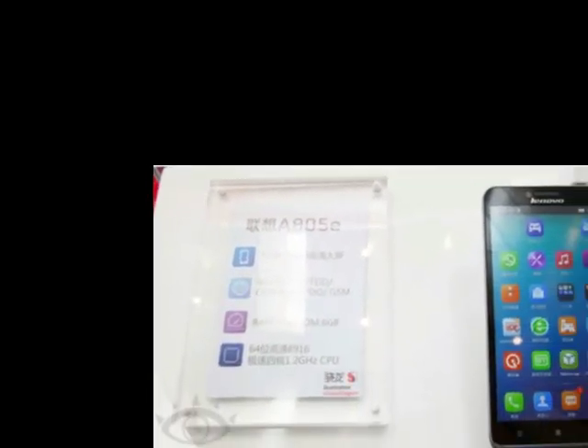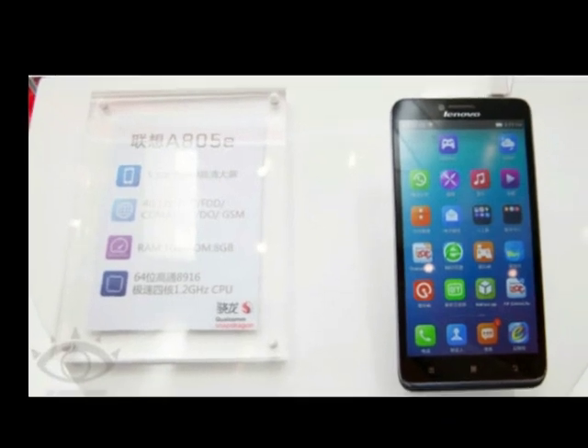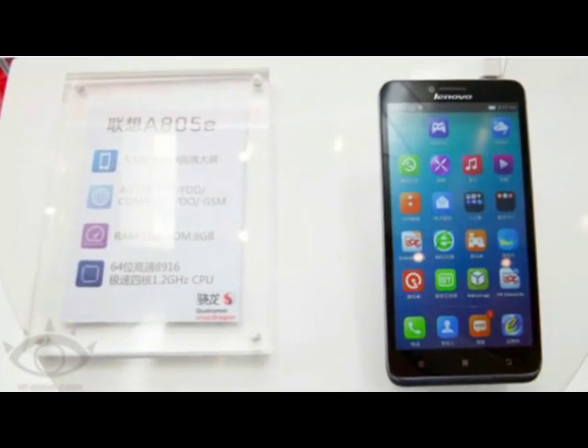First news from PhoneArena.com. From the 2014 Tianyi Fair, sponsored by China Mobile, comes word of a new phablet, the Lenovo A805e.